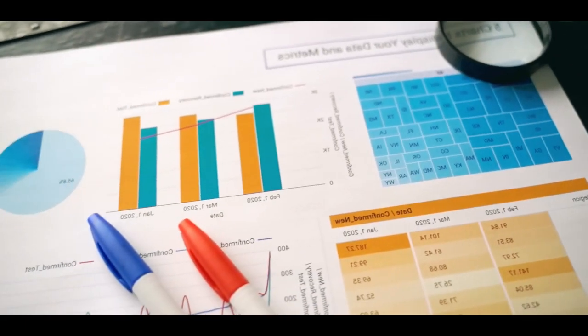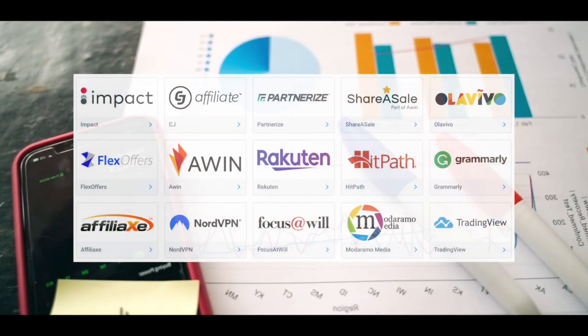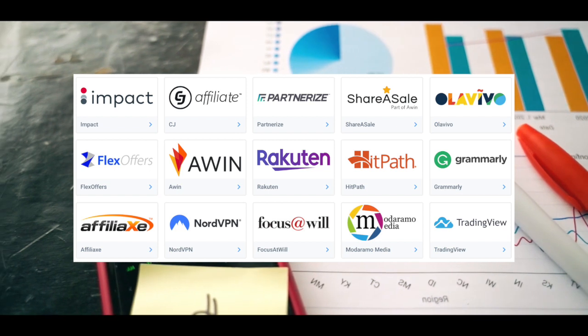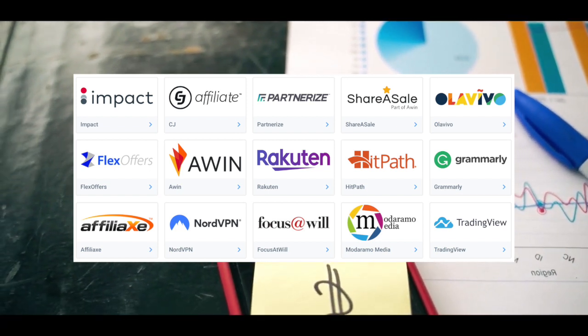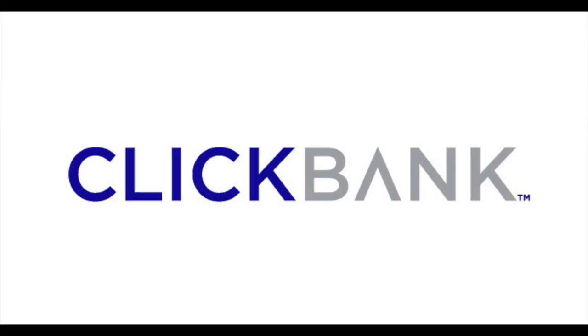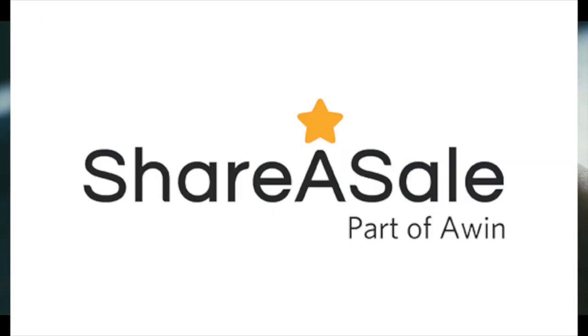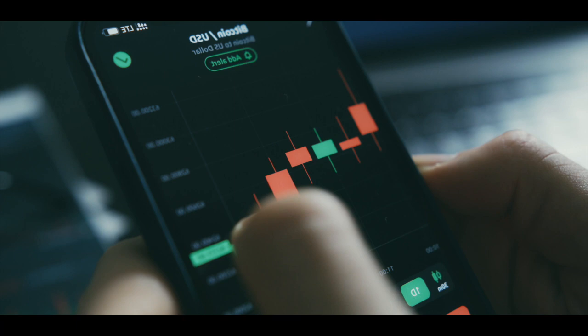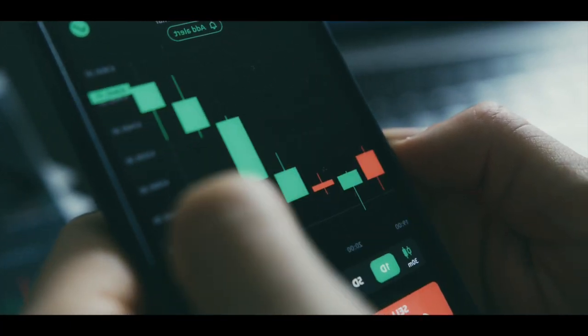So here I am. If we Google affiliate networks, for example, we'll get a slew of hits, a lot of results. And if we search the top 10 affiliate networks that aren't Amazon, we'll find a slew of them — ClickBank, JVZoo, GiddyUp, ShareASale, Avangate, and so on. What factors do you consider while deciding which organizations to join?